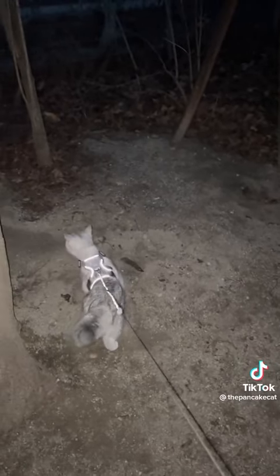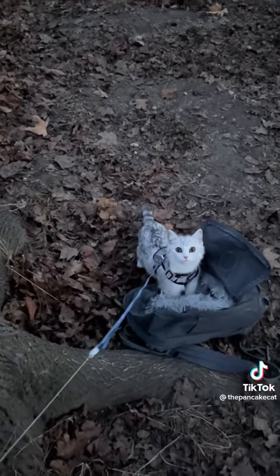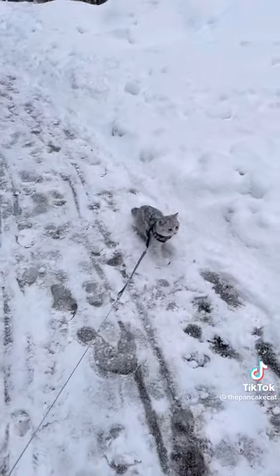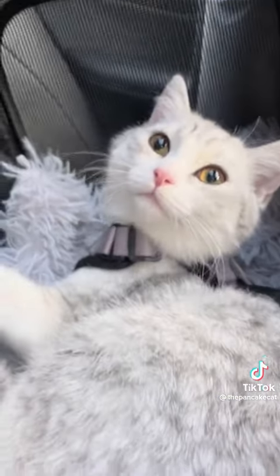I started going outside with him only at night, just to make sure there were absolutely no people, so he wouldn't be as scared. I tried all kinds of weather — when there was snow, although to be fair he was not a fan of the snow.